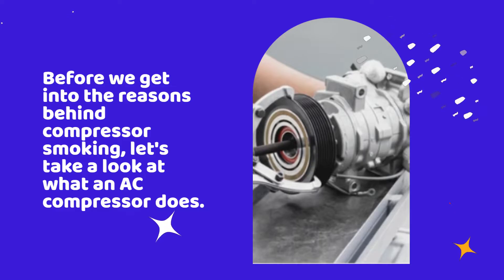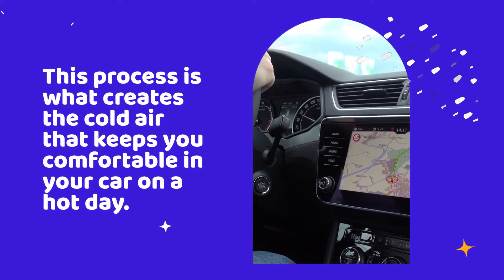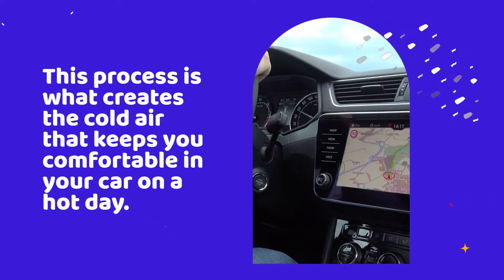Before we get into the reasons behind compressor smoking, let's take a look at what an AC compressor does. Simply put, it's responsible for compressing the refrigerant gas and pumping it through the AC system. This process is what creates the cold air that keeps you comfortable in your car on a hot day.